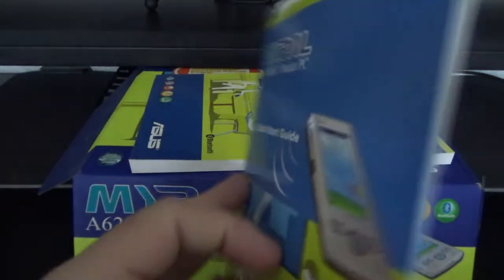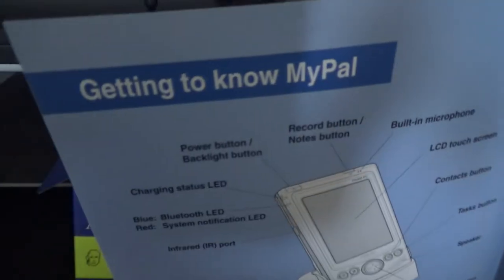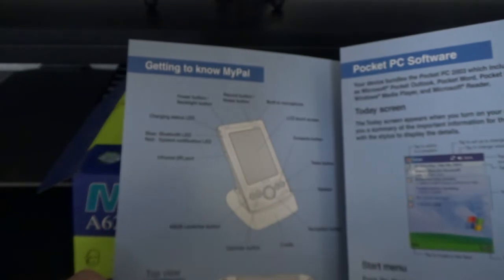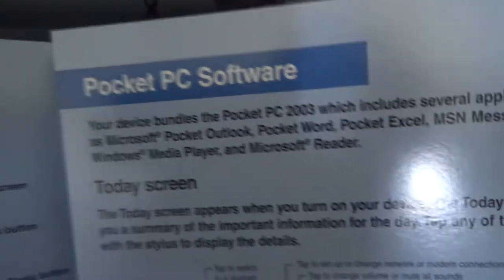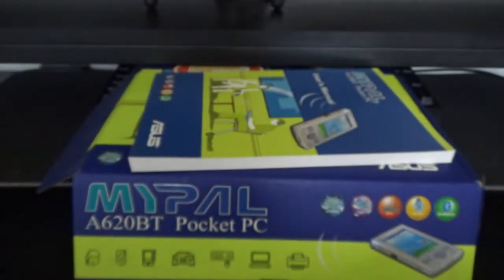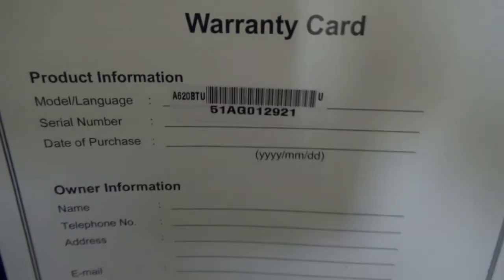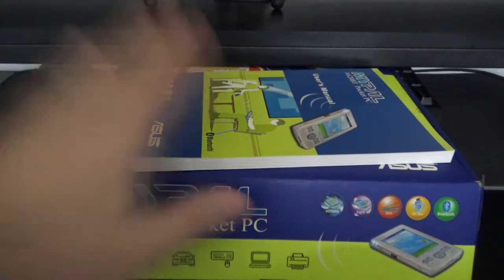There's a quick start guide showing you how to use the device — 'Getting to Know My Pal' — all the bits and bobs. It covers pocket PC software, charging, status LEDs, and setup. We also get a warranty card, which is blank — not going to bother filling it out.